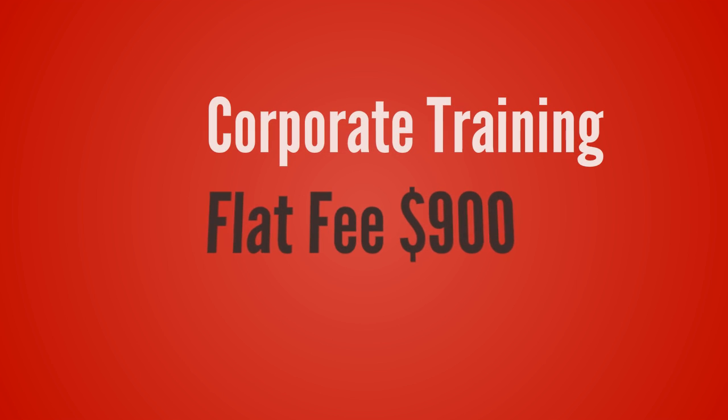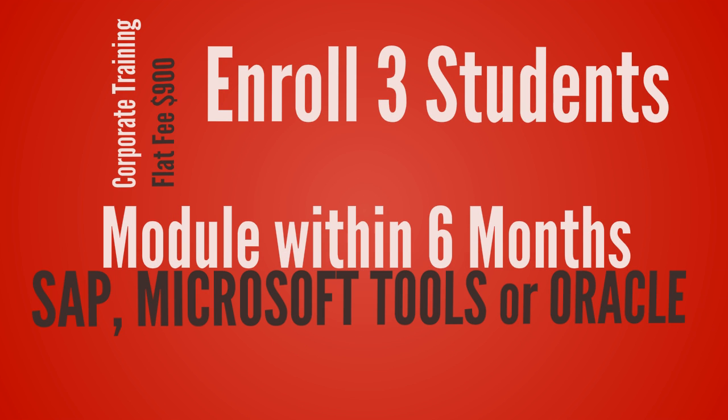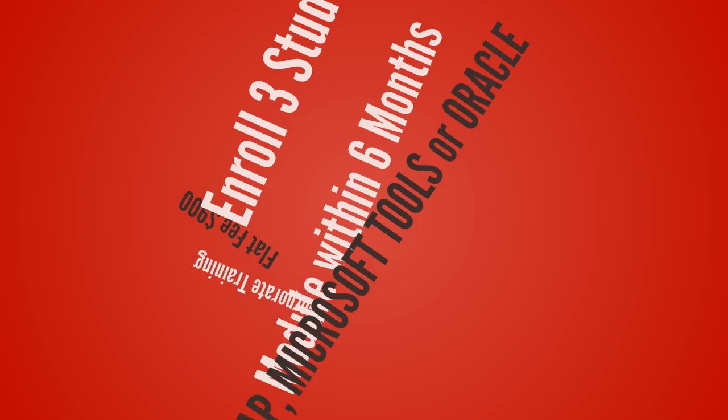Corporate training offer: for a flat fee of $900, you can enroll three students per module within a six-month span. One student can start the training, or all three can start training anytime within six months. Students can join any course — SAP, Microsoft tools, Oracle, etc.